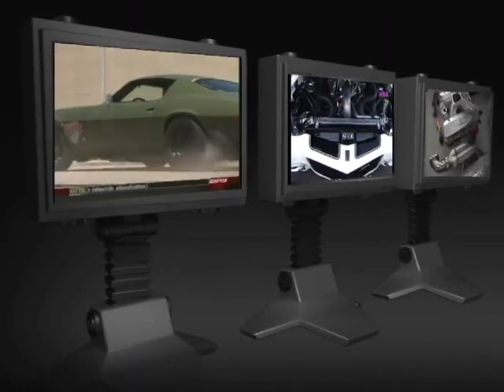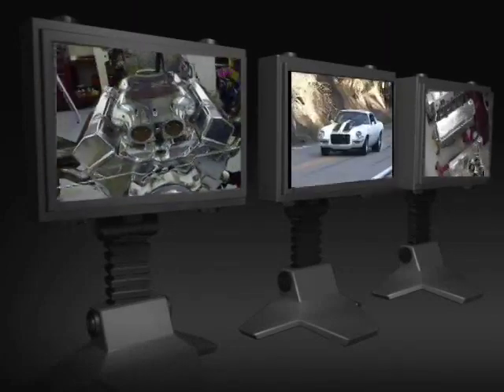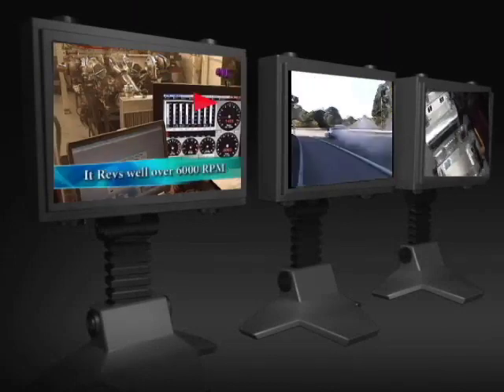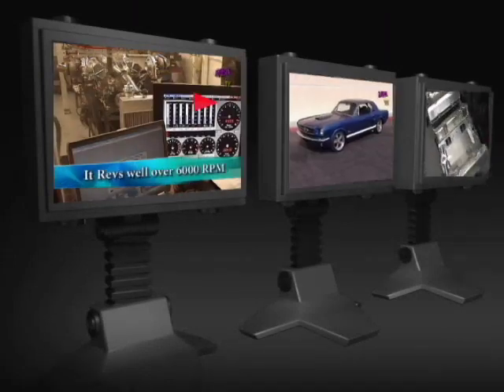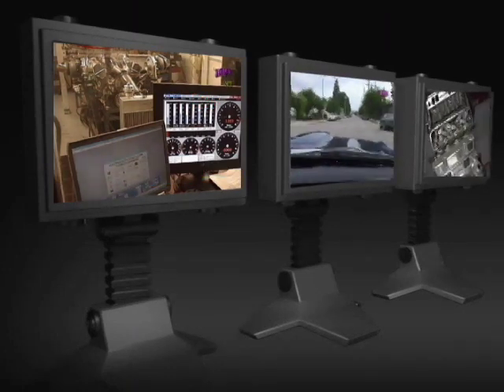All the industry publications come to Nelson Racing Engines to find what is new, innovative, and exciting. You've never heard a turbo like that, I'm sure.